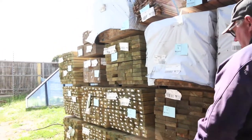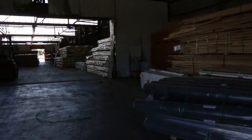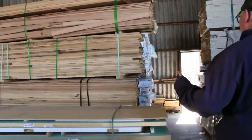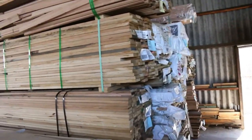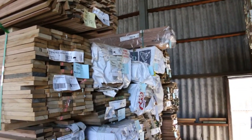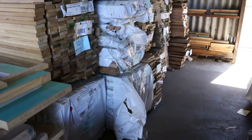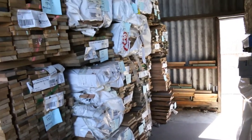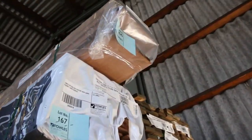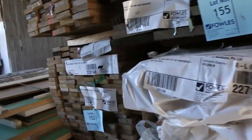Some big posts down the back there — 190 by 190s. Some nice stuff outside. Now making our way inside — a couple of loads of Tassie oak and a big load of Vic ash. Over here's the Tassie oak: quite a bit of ungraded stuff, 90 by 19, a lot of mixed packs with lining boards and flooring. Up the top, lot 166 is a nice looking pack — 285 by 19, looks like it may be select grade. Really nice stock.